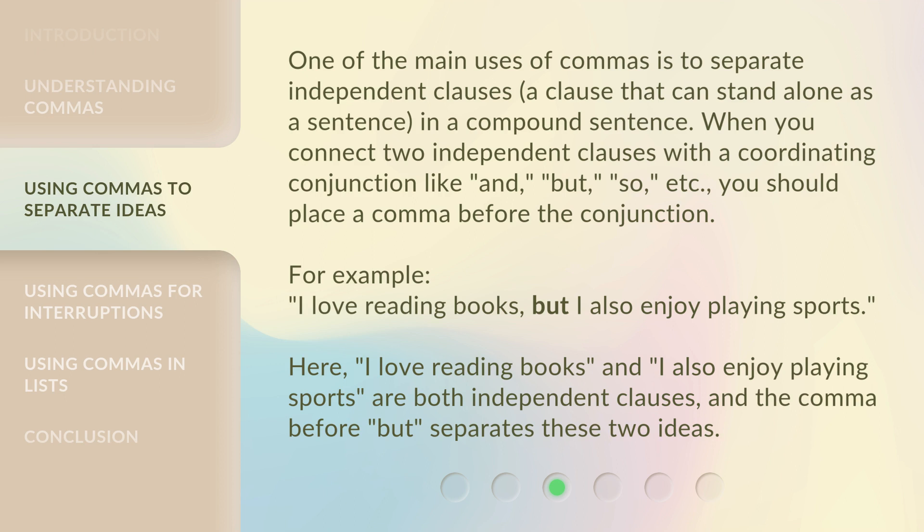For example, 'I love reading books, but I also enjoy playing sports.' Here, 'I love reading books' and 'I also enjoy playing sports' are both independent clauses, and the comma before 'but' separates these two ideas.